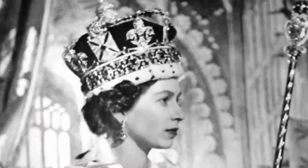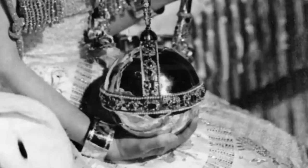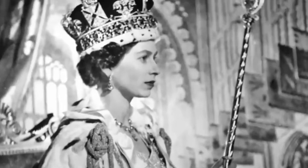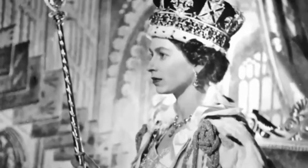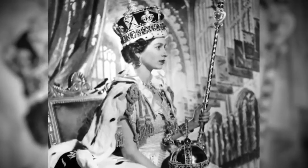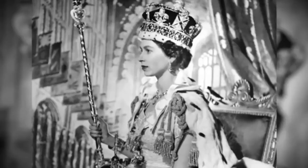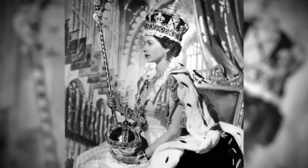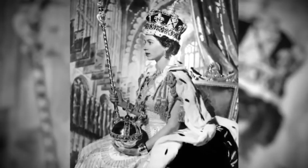Everything about the picture is symbolic. She's wearing the imperial state crown; in her left hand she holds the orb, and in her right hand the sceptre with the cross. She's sitting so poised and alert right at the centre of the picture, and the way the robes fall around her, they create a very stable pyramid, suggesting the stability for the country of the arrival of this new monarch.